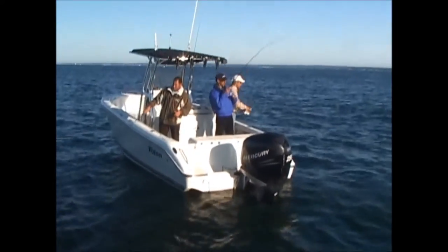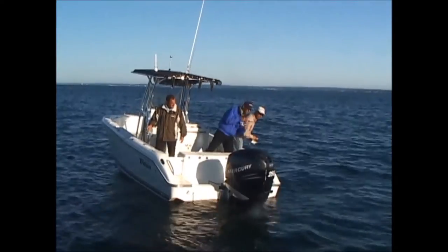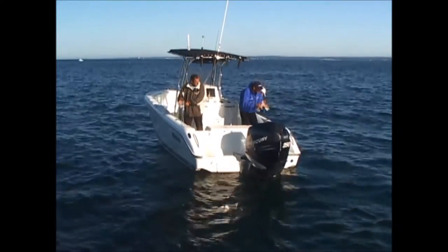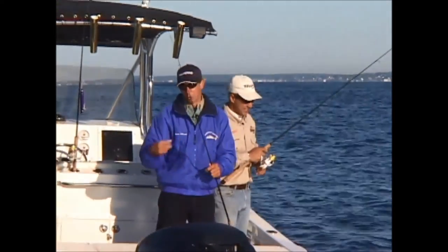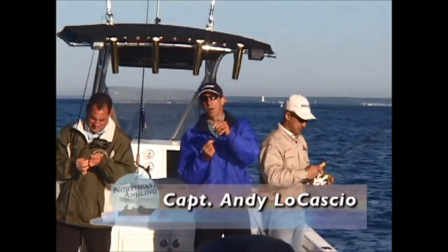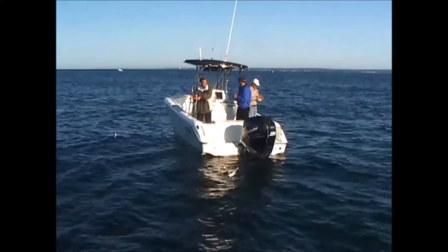I think we've got the trifecta here now — stripers, bluefish, and porgy. Bluefish — there you go, Andy. That happens. We're using a fluorocarbon leader, about a 30-pound test. You're going to break off a couple of fish. This is something where you've got to come out here with a pretty good supply of bucktails. You don't want to get into a bite and get caught short.